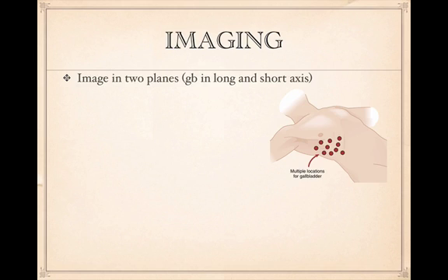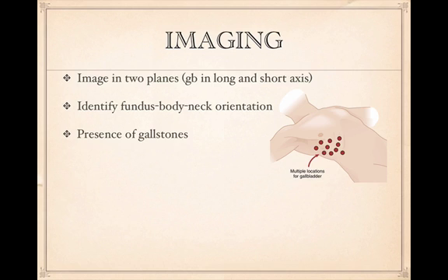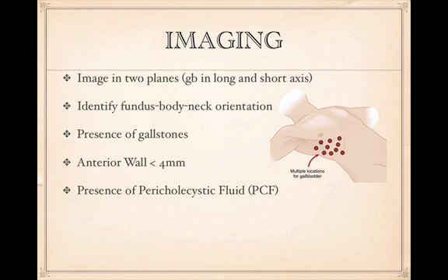It's important to get the gallbladder in two planes — a short and a long axis — which refer to the actual gallbladder axes, not body axes, similar to focused cardiac ultrasound. Identify the fundus, body, and neck, and fan through completely to find any stones. Confirm the anterior wall is less than 4 millimeters and look for wall edema or pericholecystic fluid. If you can identify the common bile duct, ensure it's less than 7 millimeters; above age 50, you can add 1 millimeter per decade.